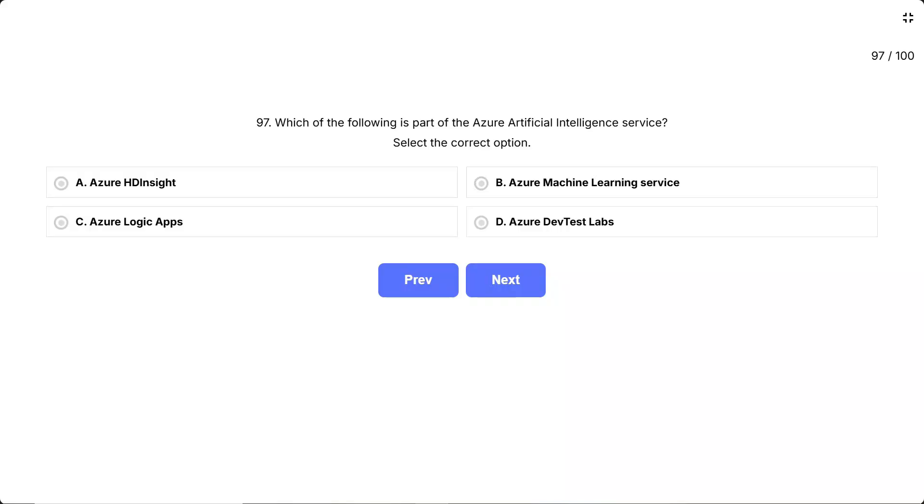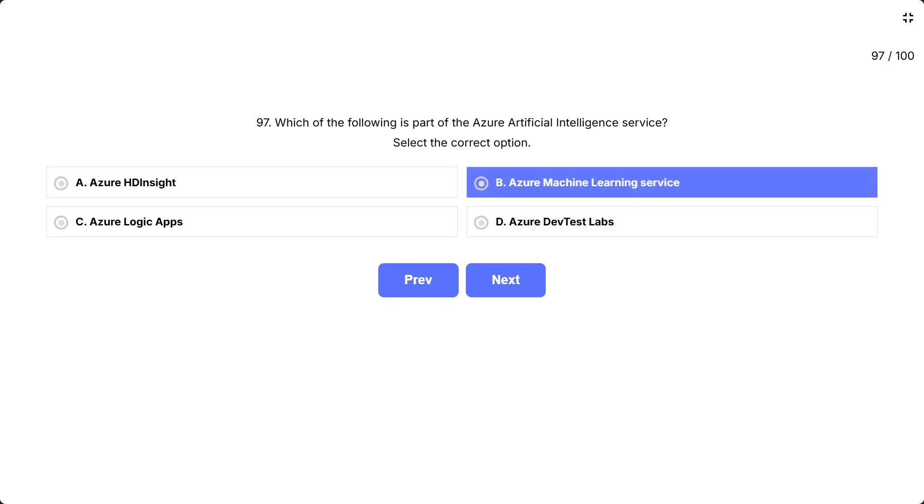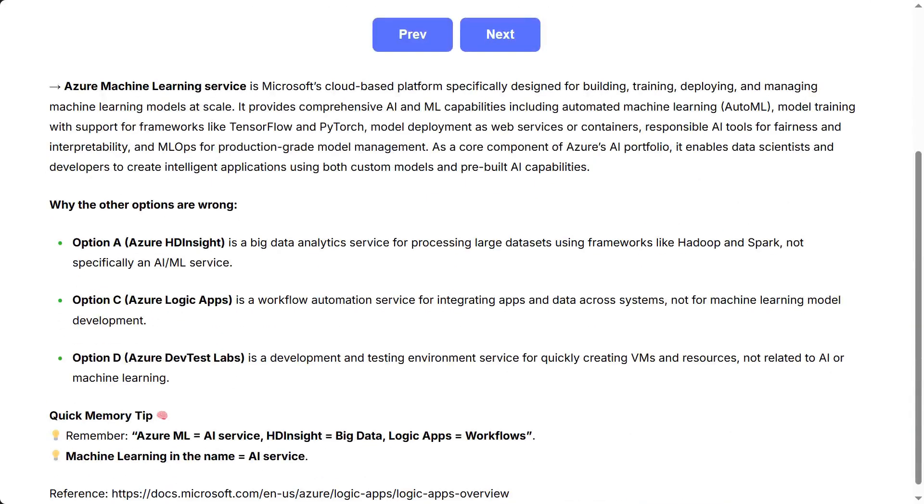The correct answer is Azure Machine Learning Service. Azure Machine Learning Service is Microsoft's cloud-based platform specifically designed for building, training, deploying, and managing machine learning models at scale.